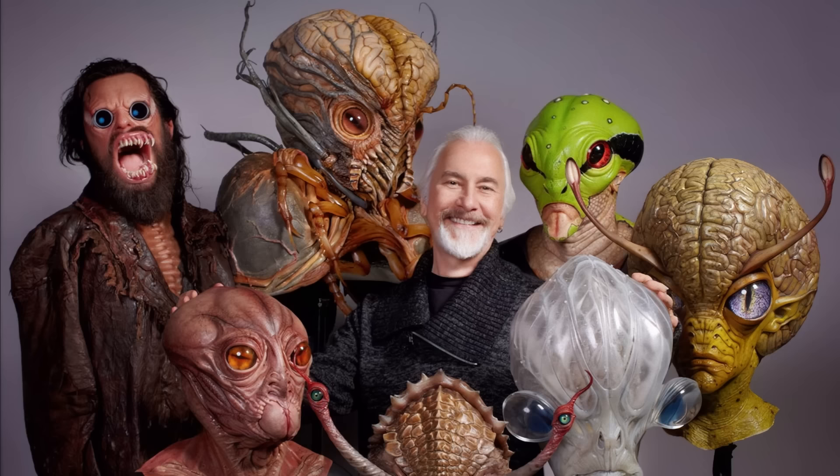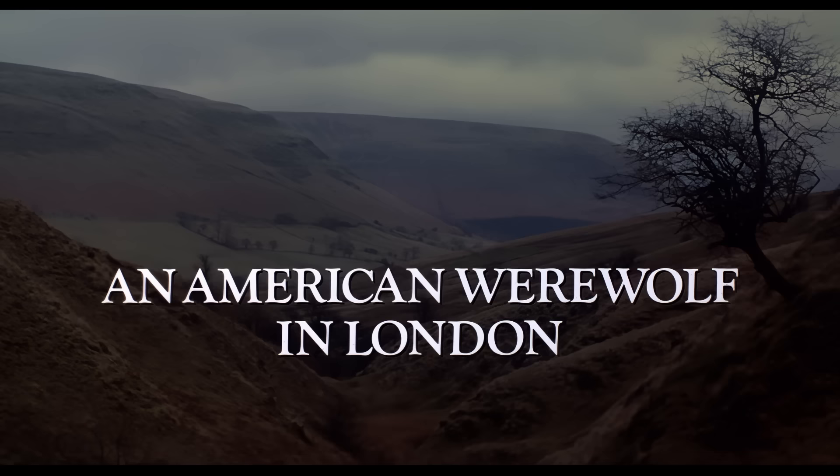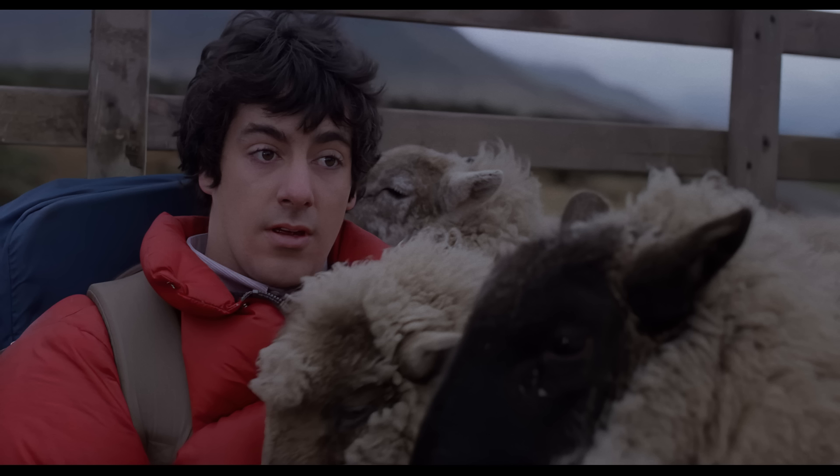It was written and directed by John Landis, and on special effects makeup they had the legend Rick Baker — one of the best in practical effects, and I've mentioned some of his amazing resume before. The title An American Werewolf in London was a combination of two other movies: 1951's An American in Paris and 1935's Werewolf in London.